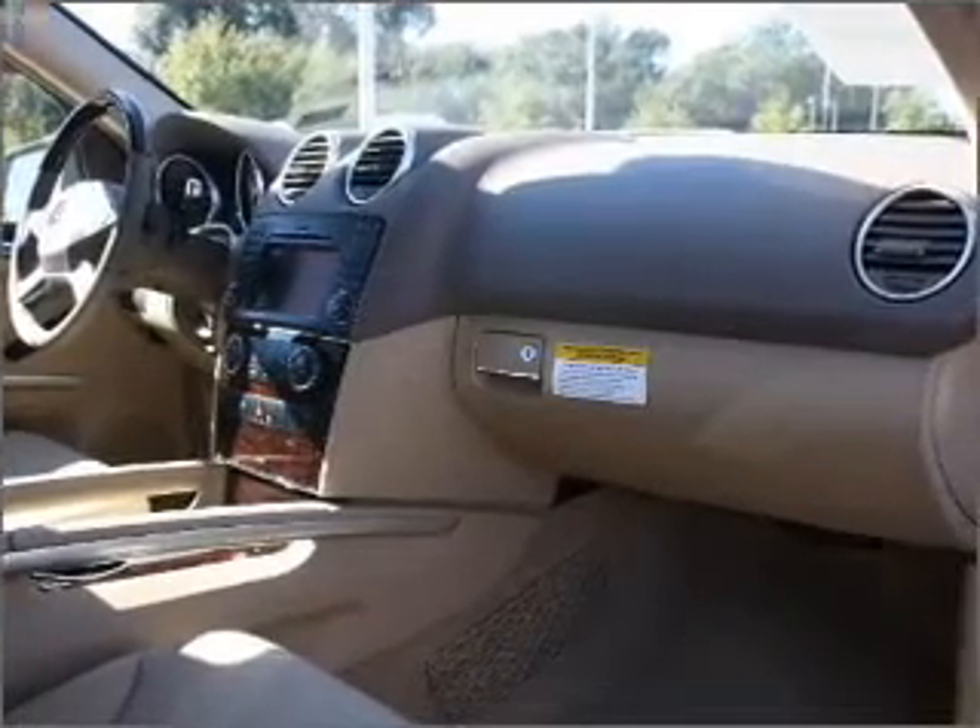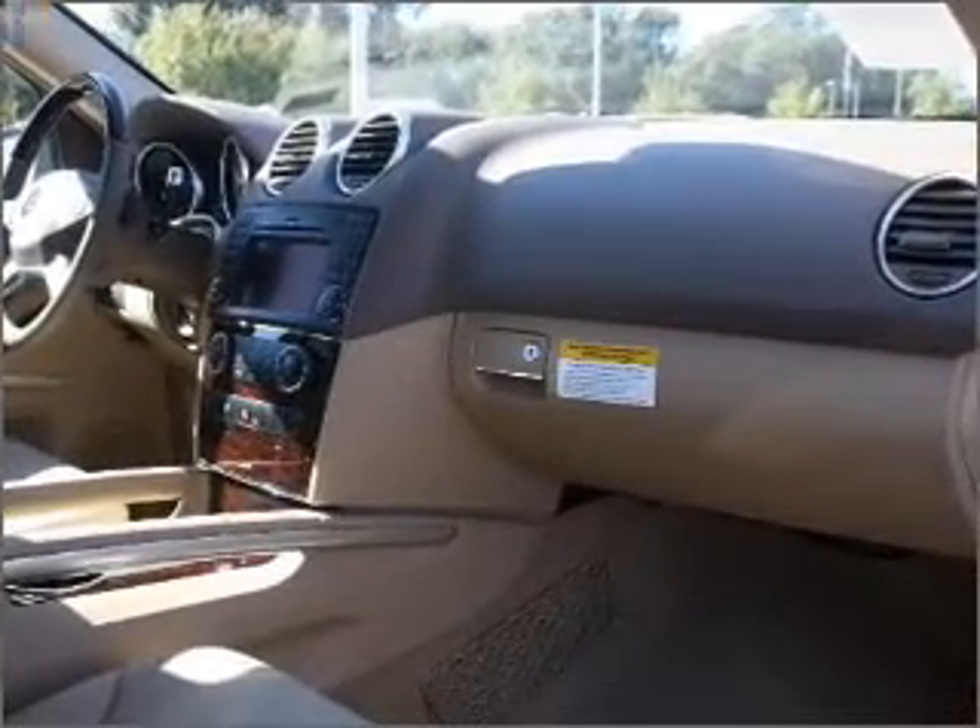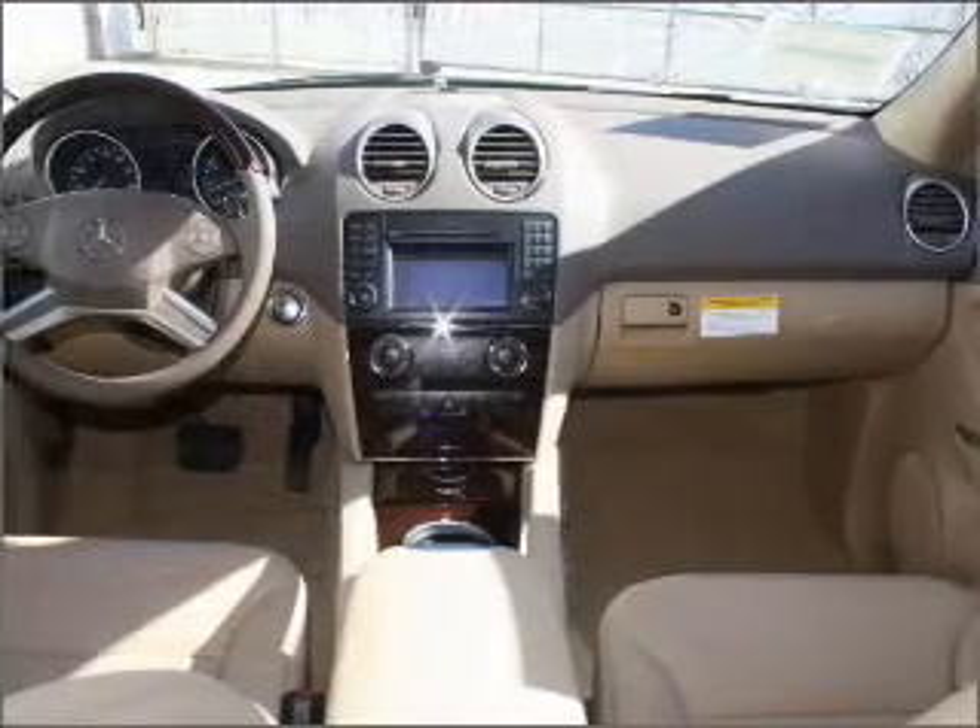Side airbag. Curtain head airbags. Stability control. Daytime running lights. Call today to schedule a test drive.